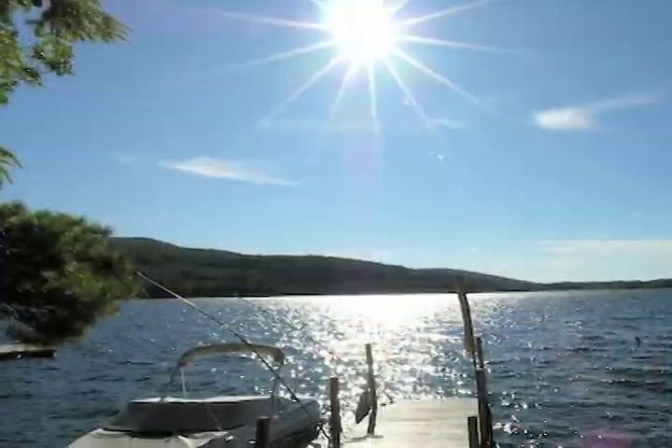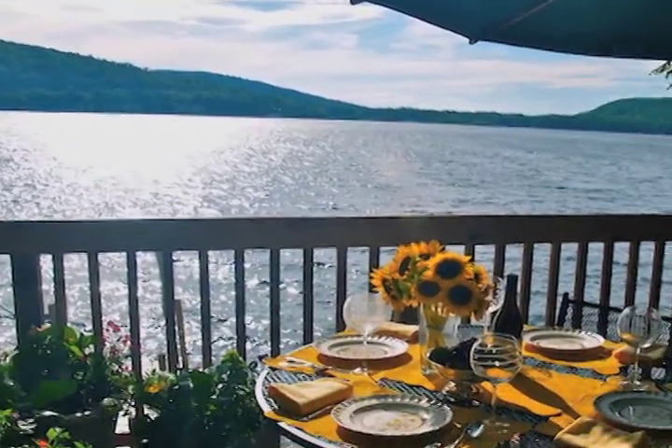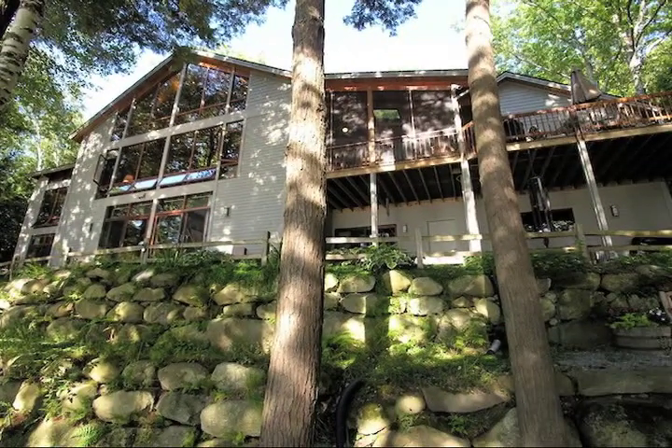Children will love the shallow sandy bottom swimming. The more daring in your crowd can dive off the deep end into beautiful clear water. This property has something for everyone, offered at $1,849,000.